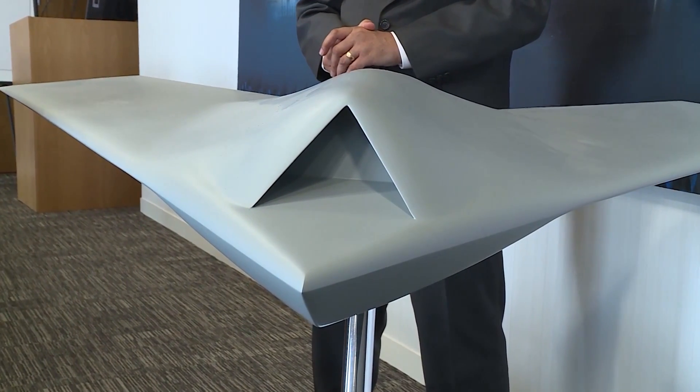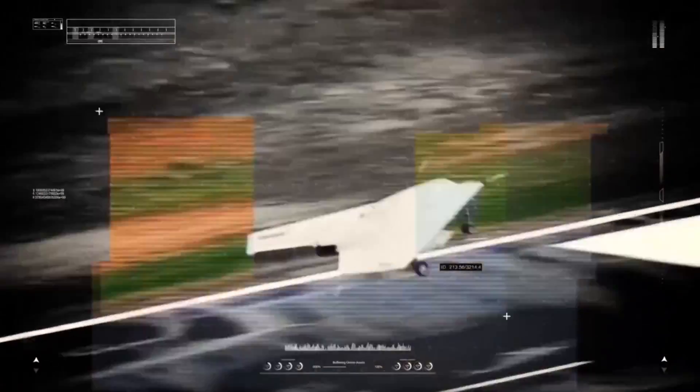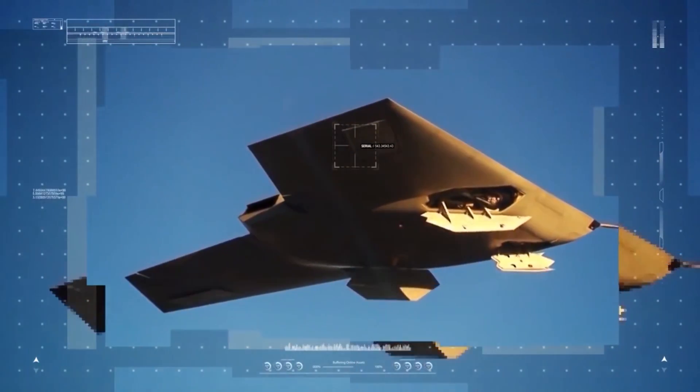In layman's terms, how does this thing know what it's looking for in terms of a target? You build up a mission plan in the ground station. It's not dramatically different to the way in which you build a mission plan for a Hawk, a Typhoon, or a Tornado. The difference of course is the fact the guy commanding the vehicle is on the ground — he's not sat in the aeroplane.